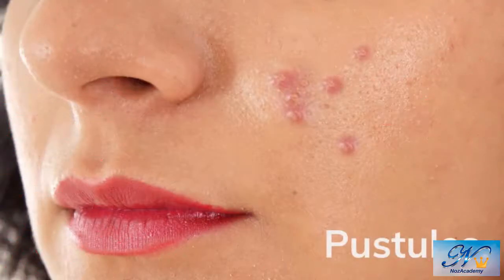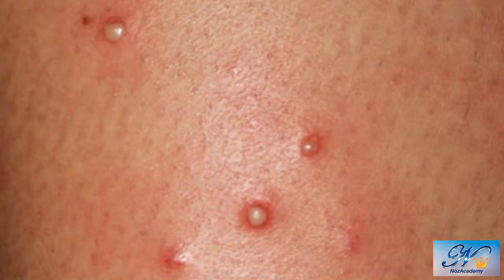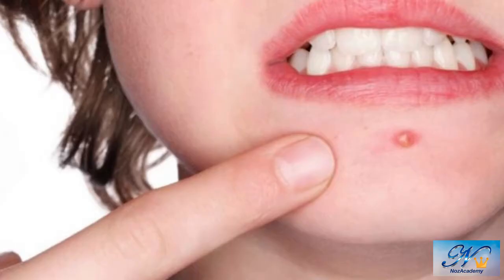Pustules are small pus-filled sores located at the surface of the skin. They are a type of pimple that contains yellowish pus and are typically a little larger than whiteheads and blackheads. Pustules appear either as red bumps with white centers, or as white bumps that are hard and often tender to the touch. In many cases, the skin around pustules is red or inflamed.